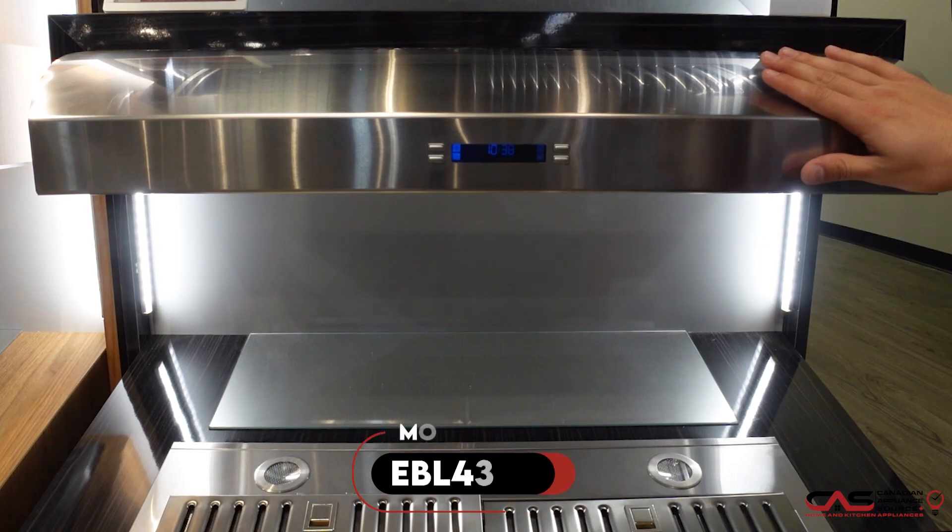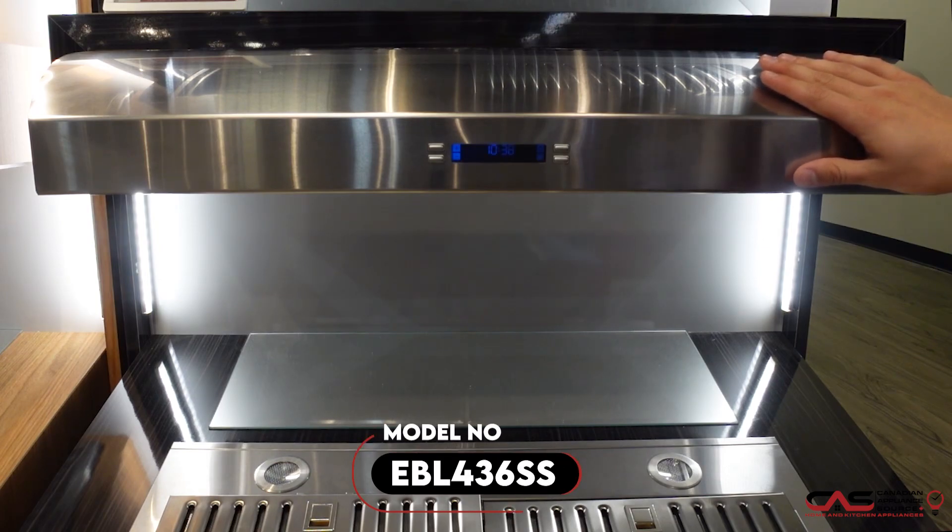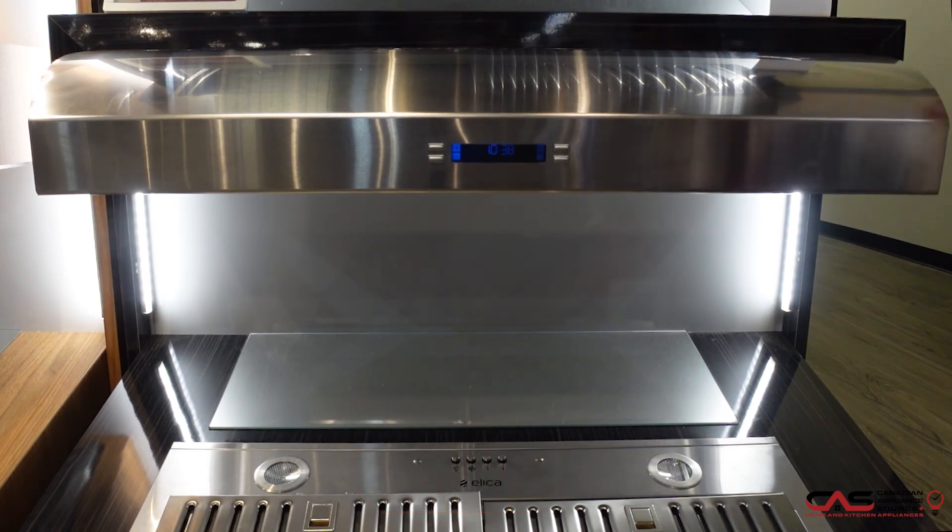Here we have model number EBL436SS. I will be presenting the 30-inch, but the model number I just read off is the 36-inch. Features and benefits will be the same, except for the width, of course.